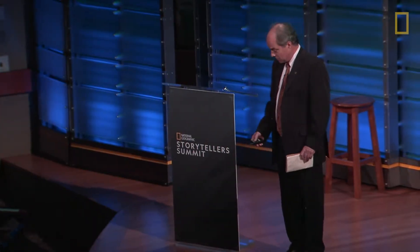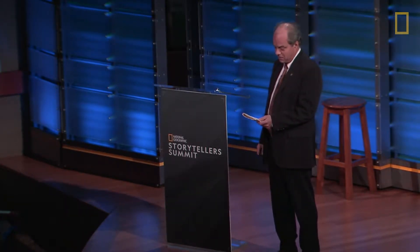Hello. Thank you all. Usually I get to just show pretty pictures of beautiful animals, so I feel like at the moment I'm a deer in headlights in front of a very big truck.